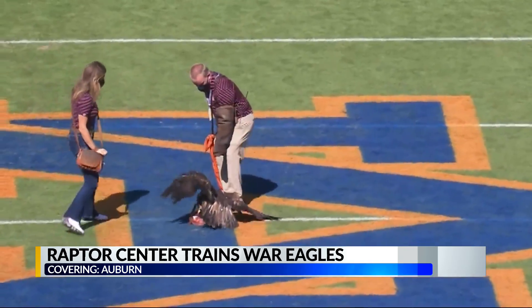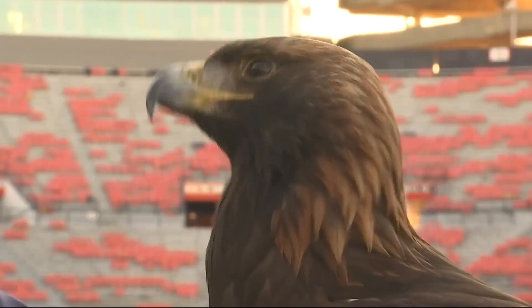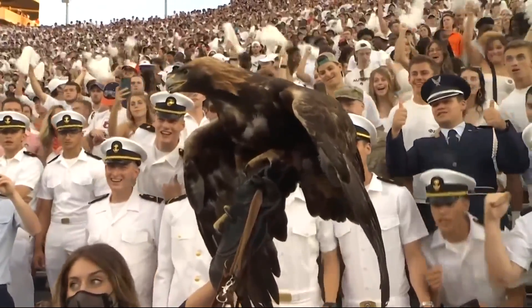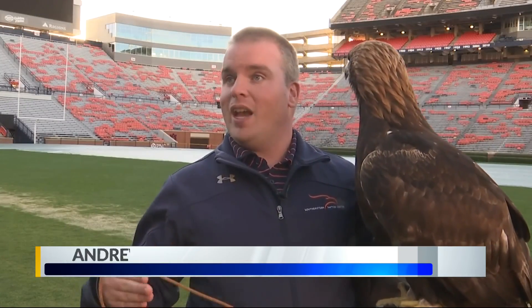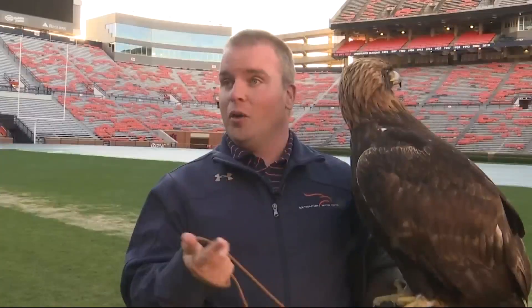There's a lot more that goes into it than just opening up an enclosure and letting the eagle jump out. This weekend in Auburn, War Eagle 8, also known as Aria, has her game face on, as does any war eagle on game day. Monday through Friday from about July to the end of the season, when they get fed, it's out here on the field. So they know that when they see this field, they know what their job is.